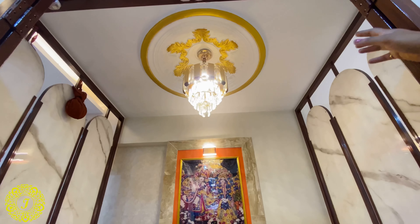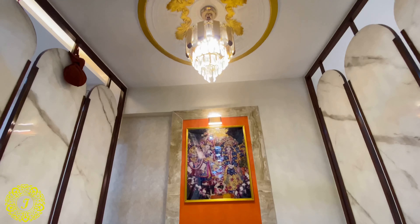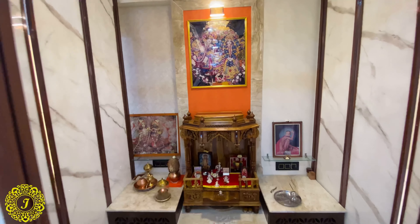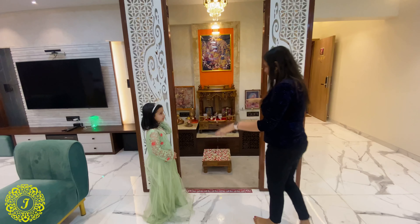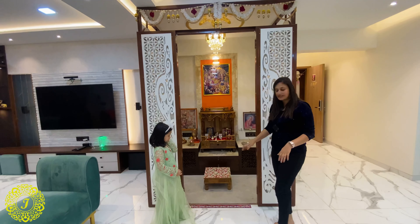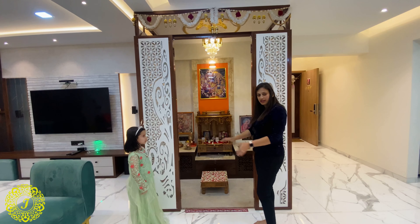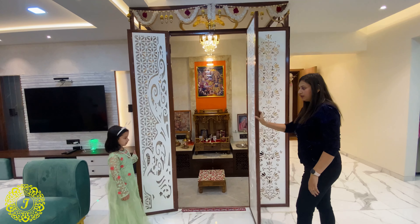We made a dome and a hanging light. This is actually a full room-sized Mandir as the client wanted to go inside and do puja, so we made doors as well.